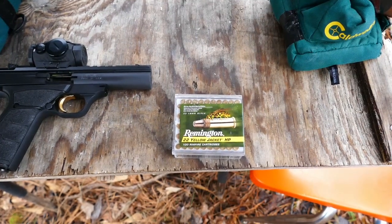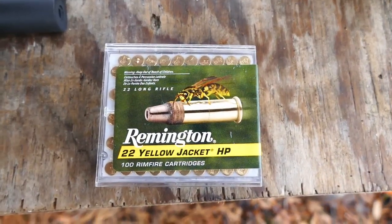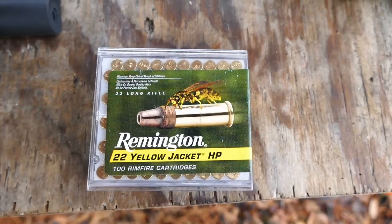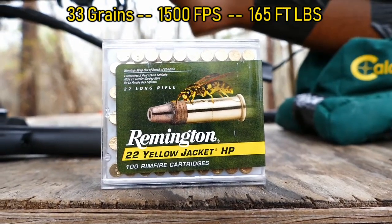Good morning internet, this is the Old Fat Dad. I am excited to try out some ammo that I've heard about but never actually put my hands on until today. This is the Remington Yellow Jacket 22LR hollow point ammunition — Remington's hypervelocity ammo. The manufacturer's claim is that this stuff is going 1500 feet per second, so it is some hot stuff.